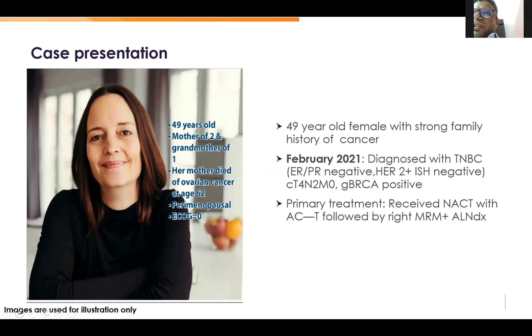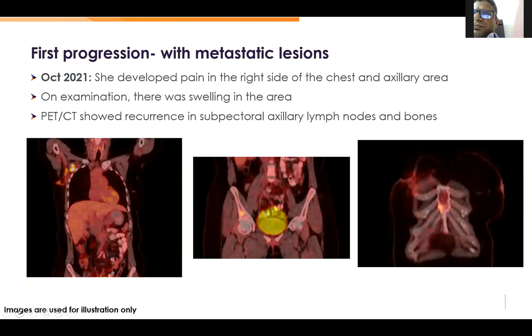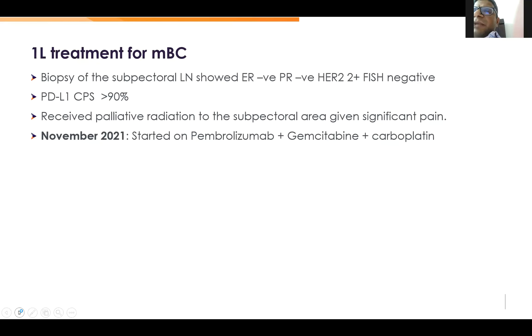Here is an example patient: a 49-year-old woman diagnosed with breast cancer in February 2021, hormone receptor-negative, HER2 2+ FISH-positive — clinically T4N2M0 and BRCA-positive. She received standard AC followed by taxol, underwent right MRM and ALND. She showed up within 6 months with right-side chest local disease and bone metastases. Repeat biopsy was ER/PR-negative, HER2 2+ ISH-negative, PDL1 CPS more than 90%. She was TNBC with CPS of 90% and started on atezolizumab, nab-paclitaxel, and carboplatin in November.